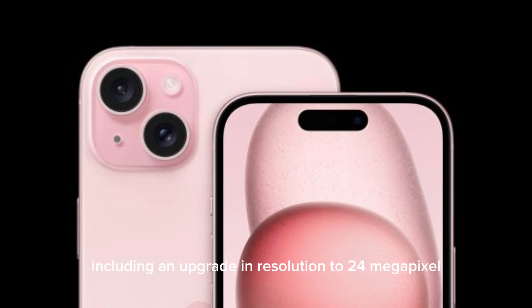This reportedly includes an upgrade in resolution to 24MP, up from 12MP in the current lineup and the upcoming iPhone 16 lineup. In addition to the boost in resolution, the lens quality is also improved.